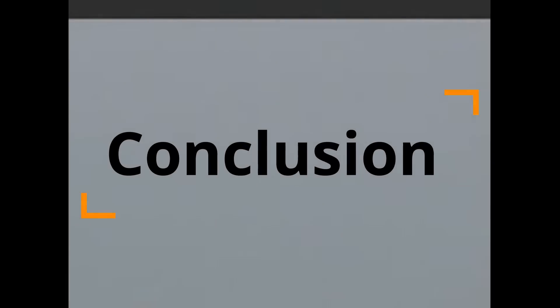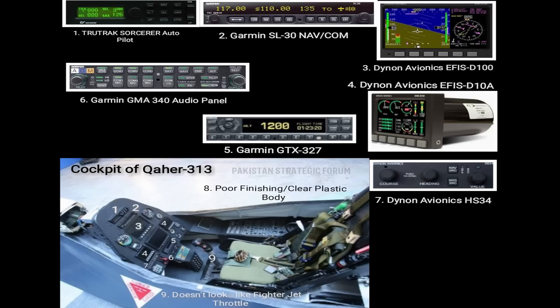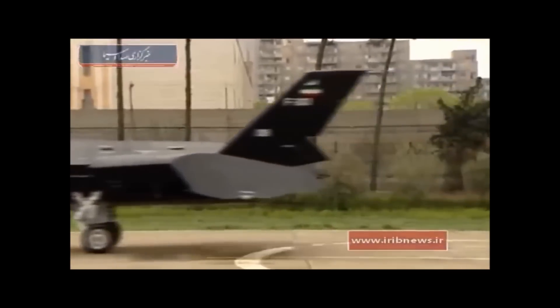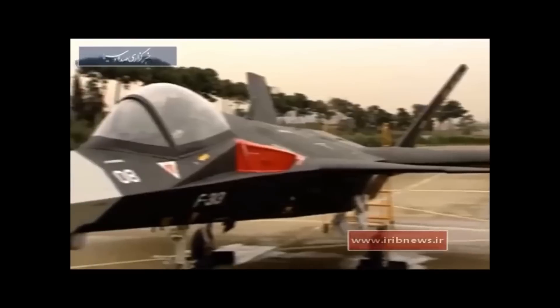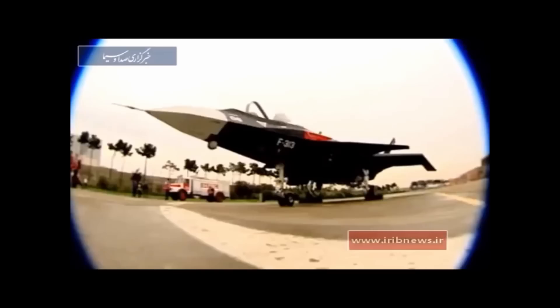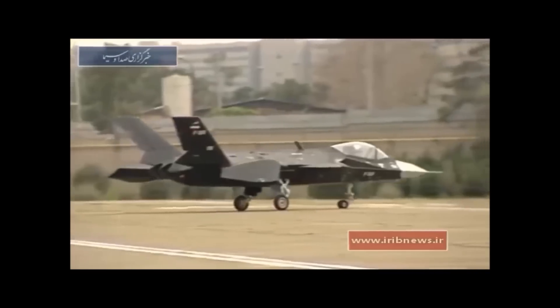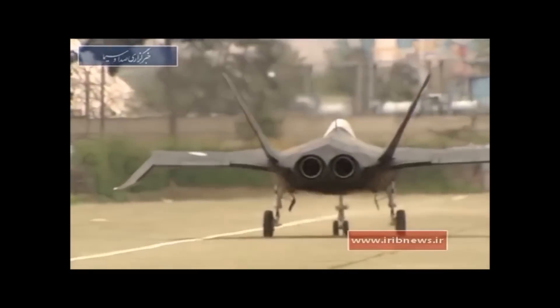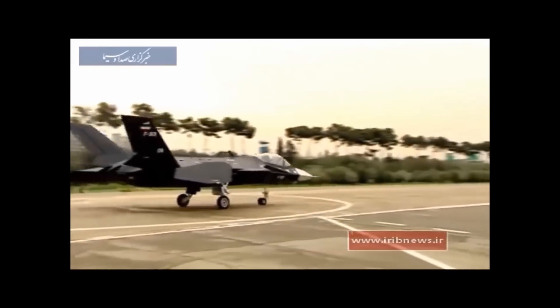After observing the engine exhaust, the cockpit, the nose, and the claimed payload capacity of six air-to-air missiles or two 2,000-pound bombs, we can safely say it's not an actual aircraft. Fifth generation fighter aircraft are very difficult to manufacture — you need a huge industry, and even manufacturing a fourth generation aircraft is a very difficult task if you don't have a mature aviation industry.